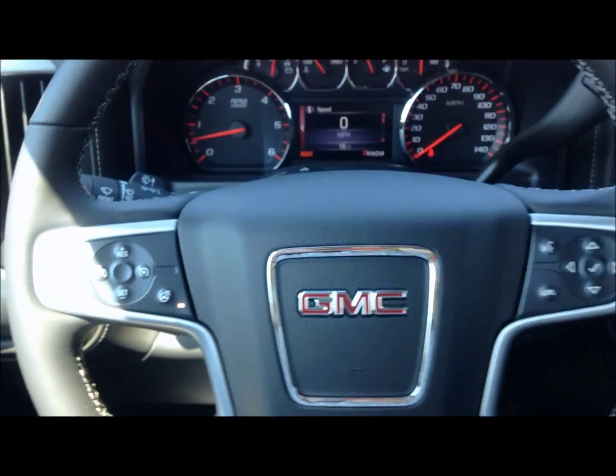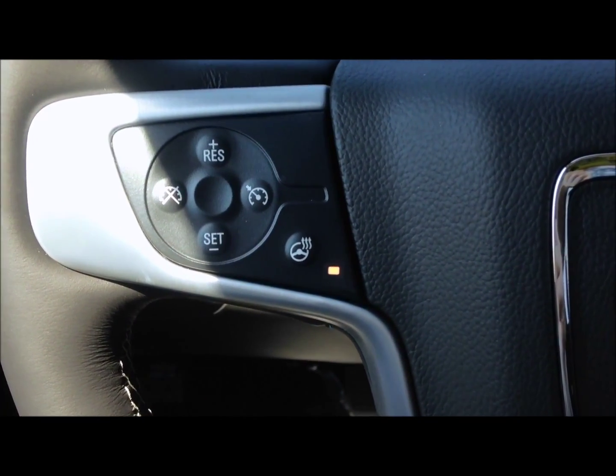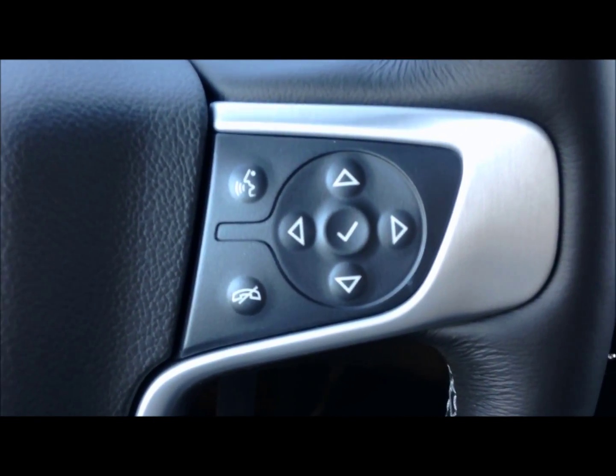Located on the steering wheel, on the left-hand side you will find your cruise control settings, as well as your heated steering wheel controls. And on the right-hand side, you will find your hands-free calling controls, as well as your driver information center controls.